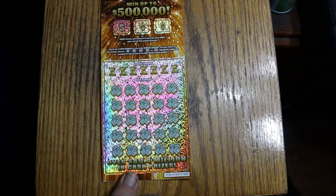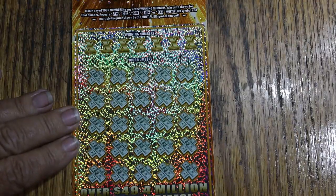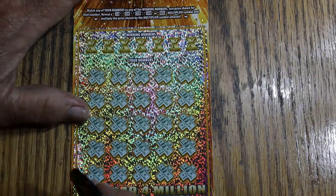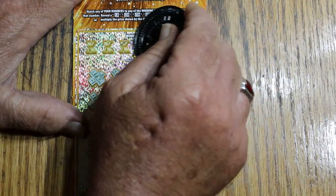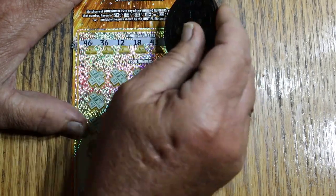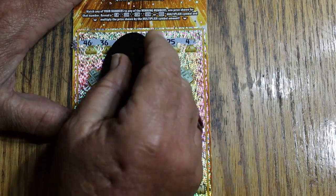There's a lot of glare on this ticket, hopefully it won't be too much. This is the match-your-number ticket: reveal the winning numbers, win the prize shown. Reveal a 5, 10, 20, 50, or 100x multiplier and win accordingly, with possible money under the bonuses. We'll do the bonuses last. I've got to use my coin because this is a tough-to-scratch ticket — one of the reasons I don't do it very much. But the numbers are easy to see: 46, 36, 12, 18, 43, 25, and 4.